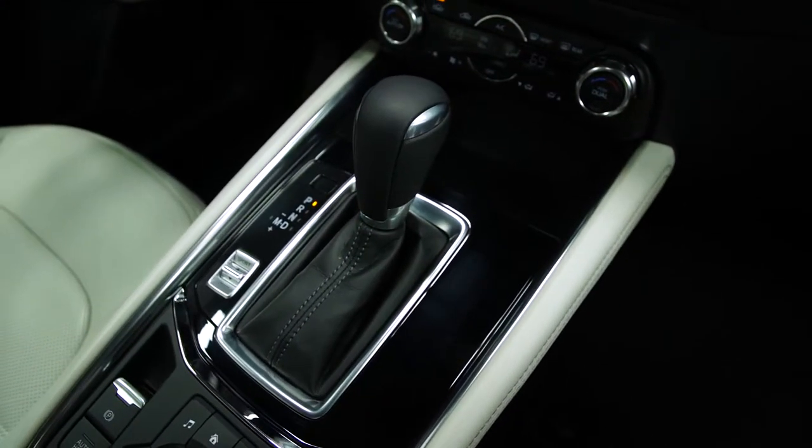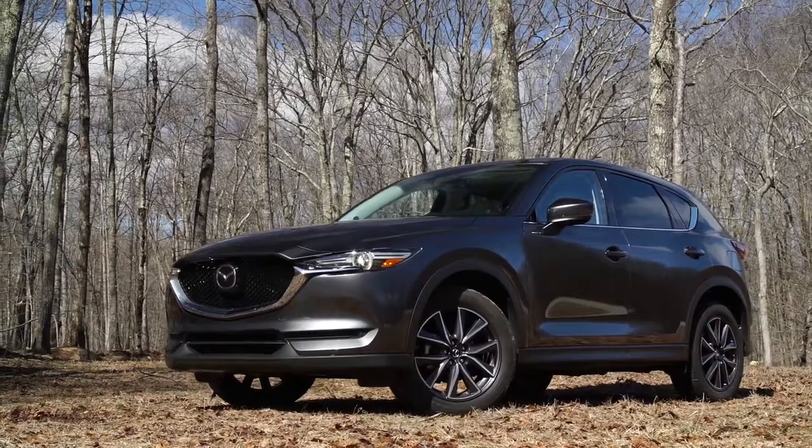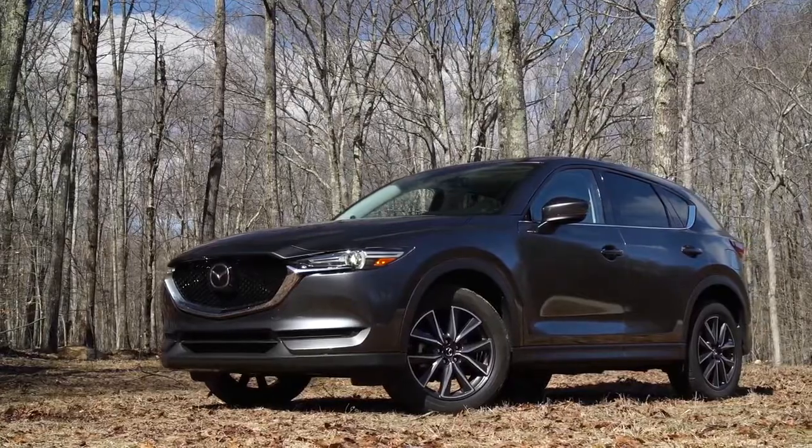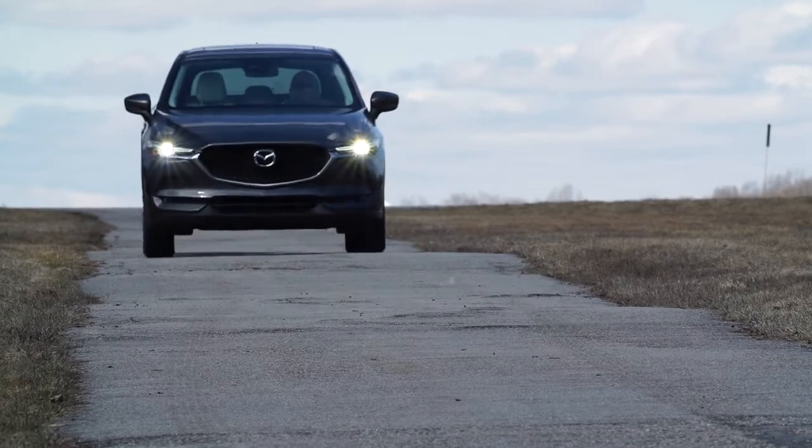The transmission doesn't shift particularly smoothly, nor is it the clunkiest in the segment. Both front and all-wheel drive CX-5s will be available. Out on the road, it's clear that changes have been made to the suspension — ride comfort has been greatly improved.